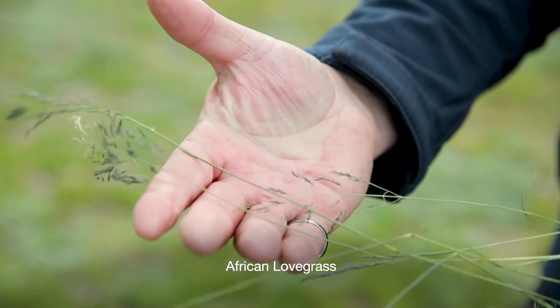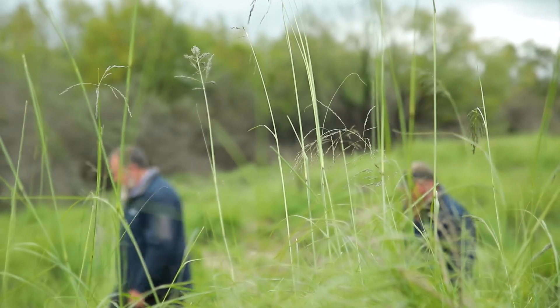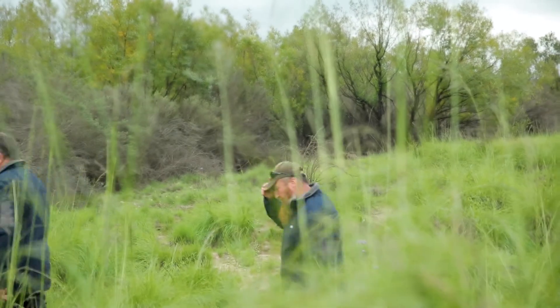This is a weed that is fairly widespread in our council. It's called African lovegrass. Once it gets established on your property, you really have to learn to farm with this weed because it is nearly impossible to wipe it out.